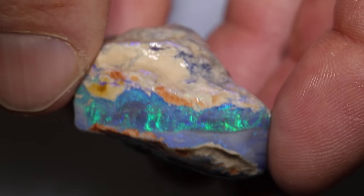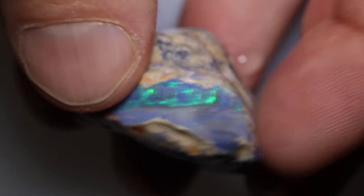G'day and welcome to Black Opal Direct. My name's Justin. This week we are working on a massive knobby opal — a really, really big piece and it has a very thick colour bar going through it.